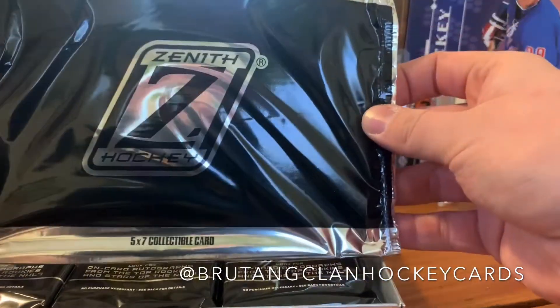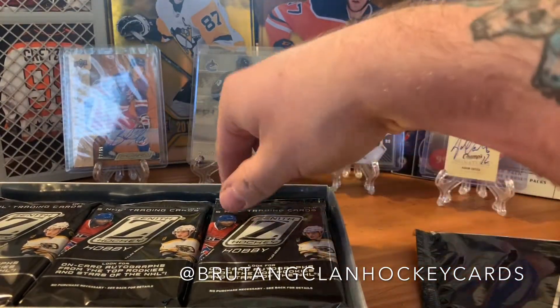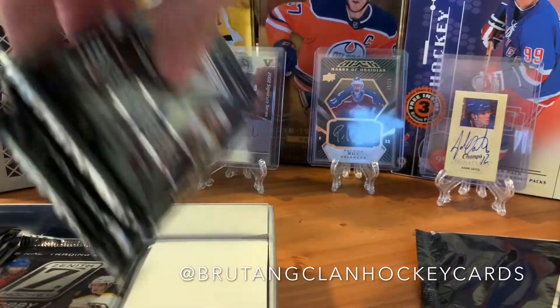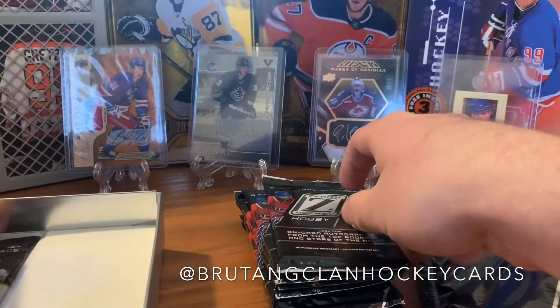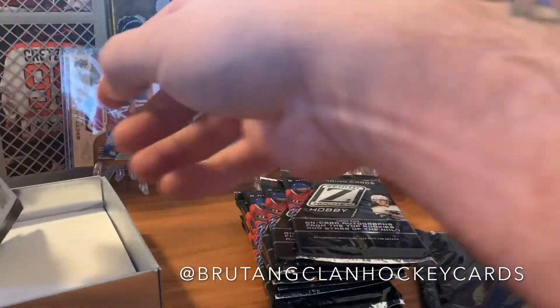They have a five-by-seven here — I'm gonna call that the box topper. I'm going to save the box topper for last. Here are the packs.